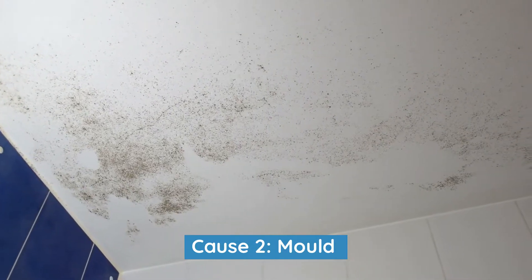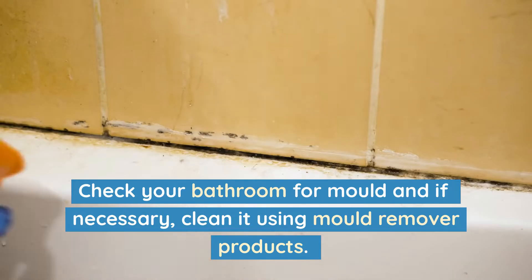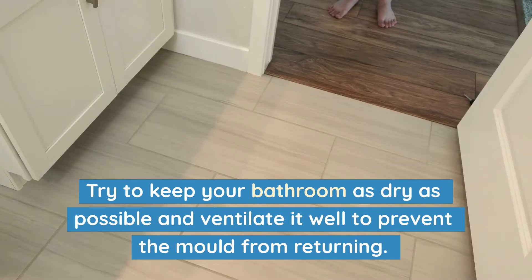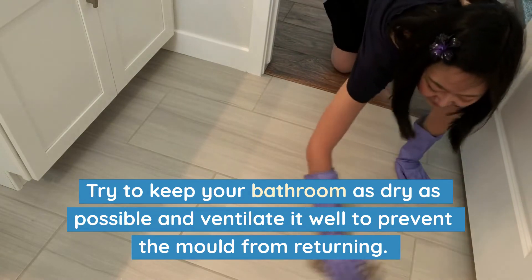Cause 2: Mold. If you don't manage the moisture levels in your bathroom, you're almost guaranteed that mold will put in an appearance. Check your bathroom for mold, and if necessary, clean it using mold remover products. Try to keep your bathroom as dry as possible, and ventilate it well to prevent the mold from returning.